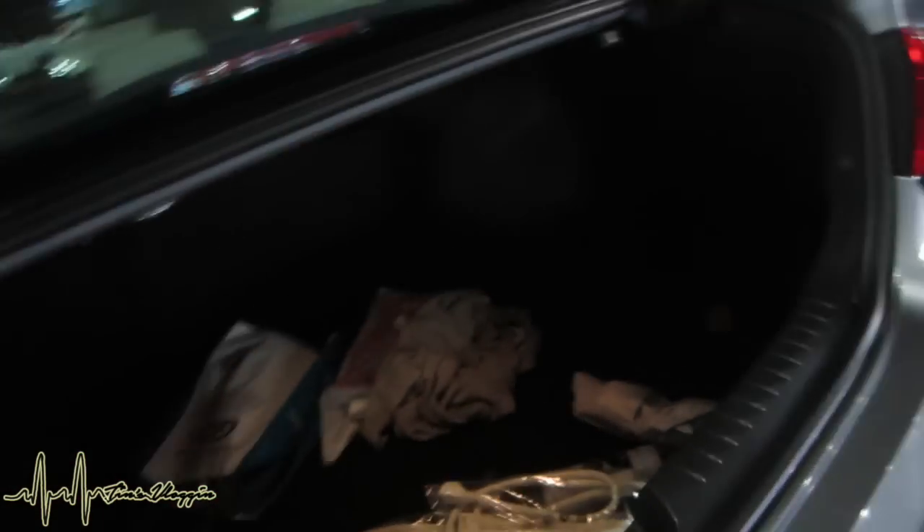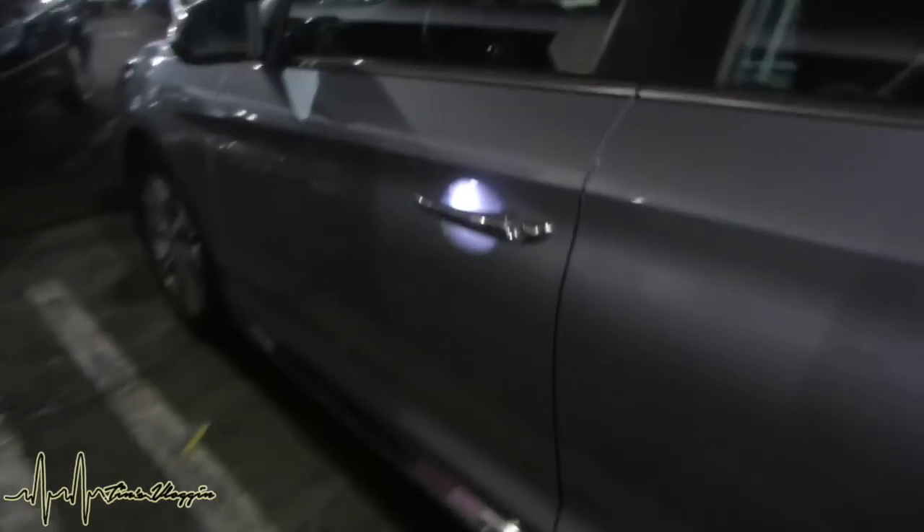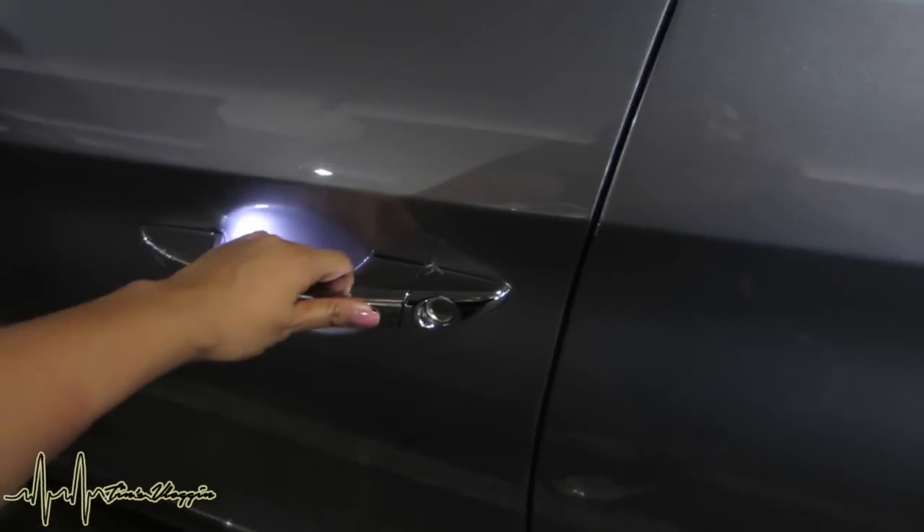I didn't even do anything and the car knew that I was at the back, so it opened the trunk automatically, which I think is pretty cool. And the key, by the way, is in my purse, so when I get to the car it's not unlocked — I have to press it.